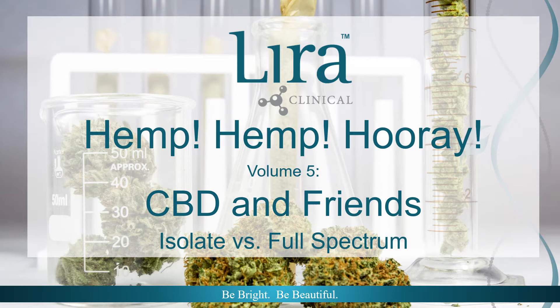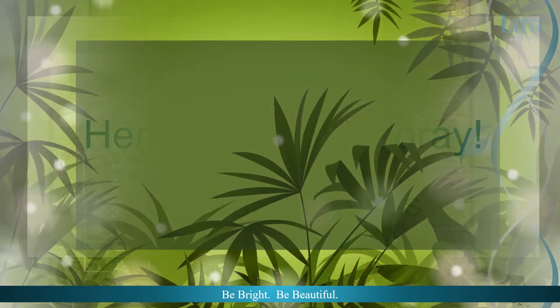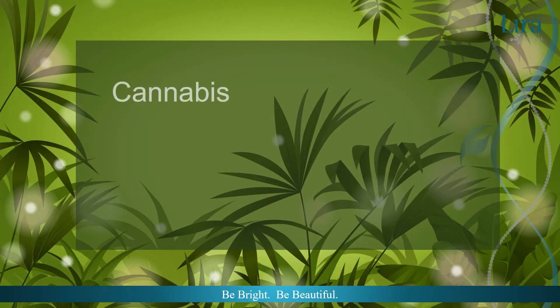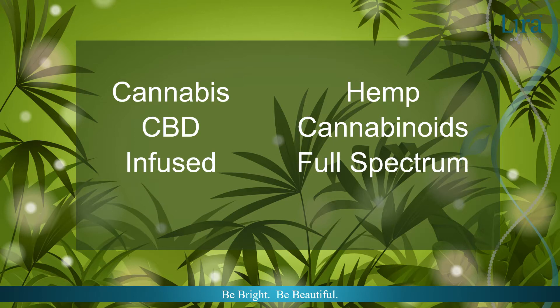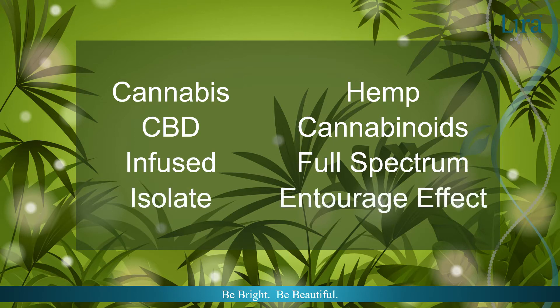Welcome to Lyra Clinical Hemp, Hemp, Hooray Series, Volume 5: CBD and Friends — Isolate vs. Full Spectrum Cannabis. Hemp, CBD, Cannabinoids, Infused, Full Spectrum, Isolate, The Entourage Effect.